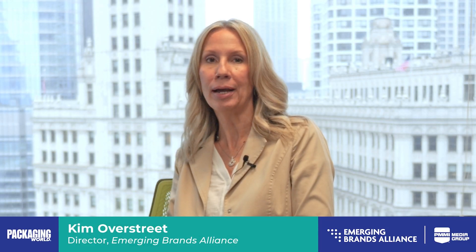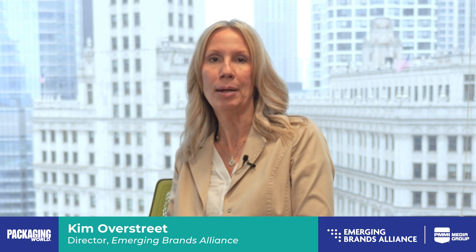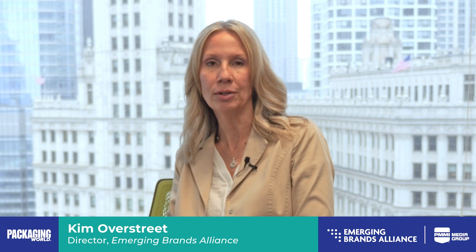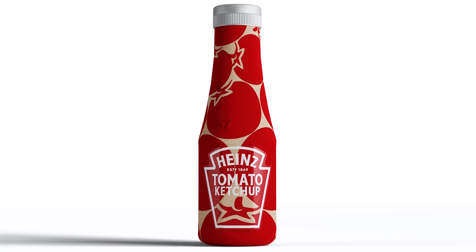Pulpex, a sustainable packaging technology company, is making PET-free paper bottles that are curbside recyclable with no new recycling infrastructure required. Packaging World reports that Heinz Ketchup is partnering with Pulpex to develop a paper-based sauce bottle.